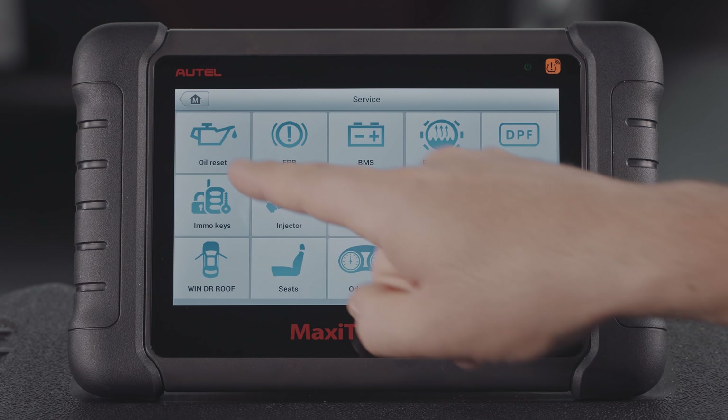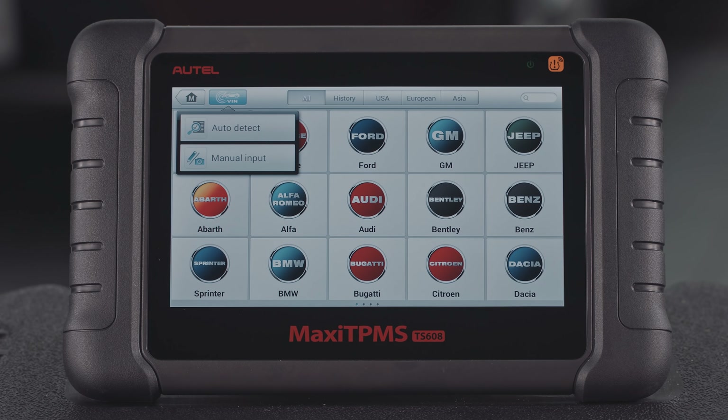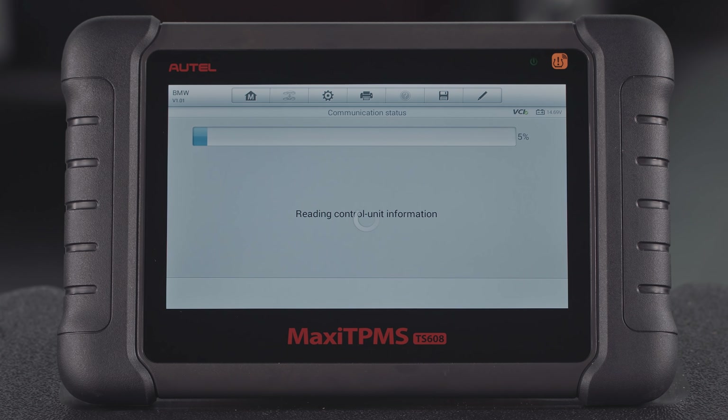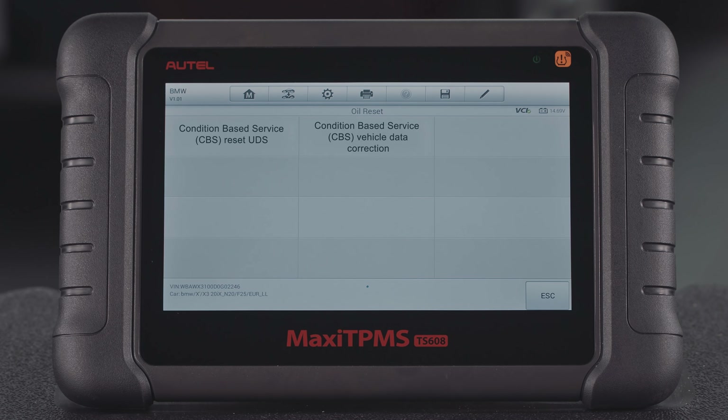Starting with Oil Reset Service, tap Oil Reset on the Services menu. Tap Auto Detect to quickly identify the vehicle, then tap Hot Functions to display all the supported sub-functions.